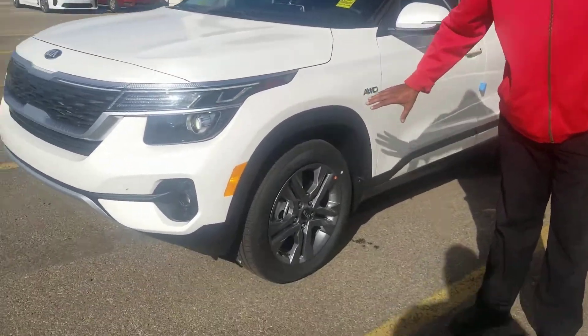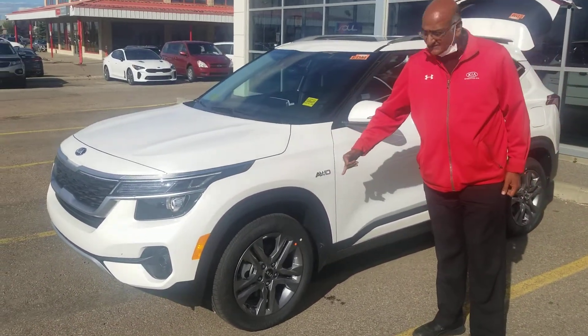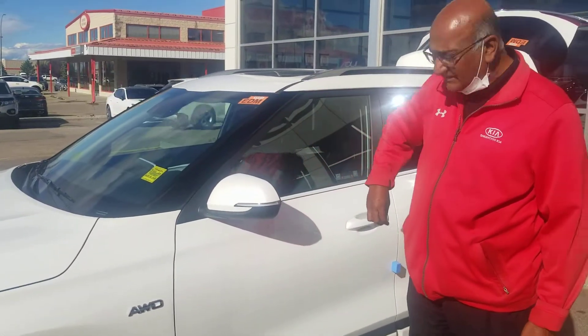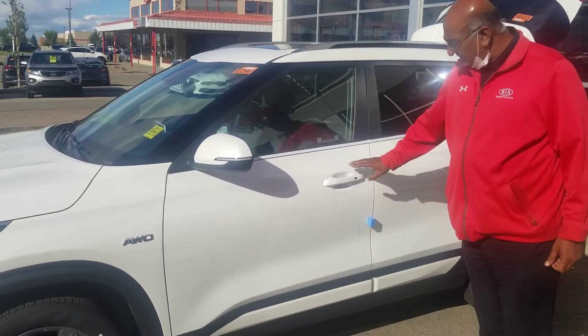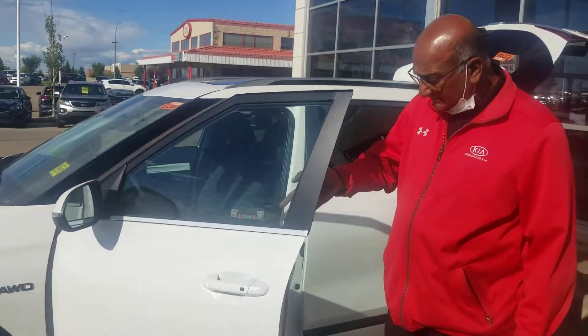These are 17-inch machine alloy finish rims with very good all-season tires. You have signal repeaters on the side view mirror, which is a really good thing to have in winter time. It also has keyless entry — you never have to look for your keys in your pocket or purse; you just press the button and get in.